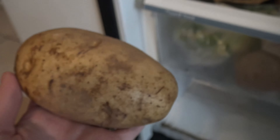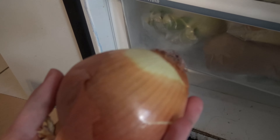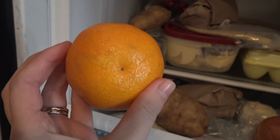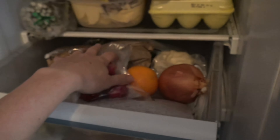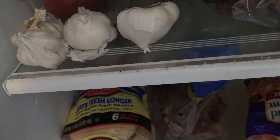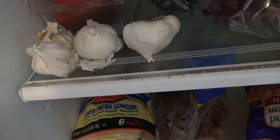We have a potato. We have an onion. We have an orange — or an orange-type fruit. We have some radishes. We have garlic. I actually have four things of garlic sitting here because you never use all that they give you.